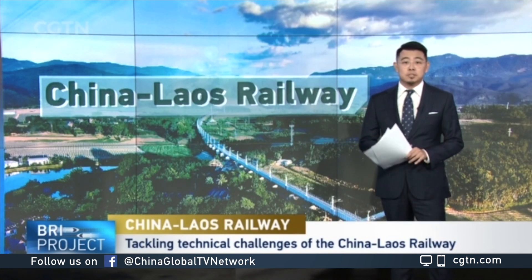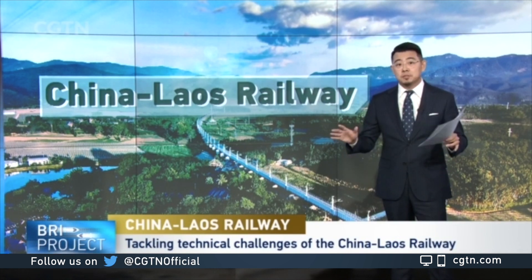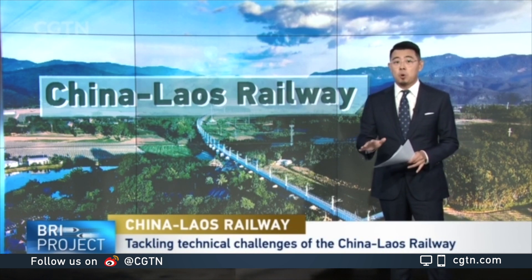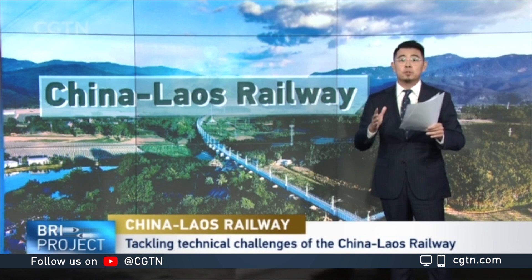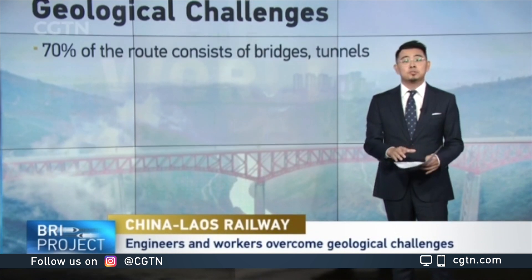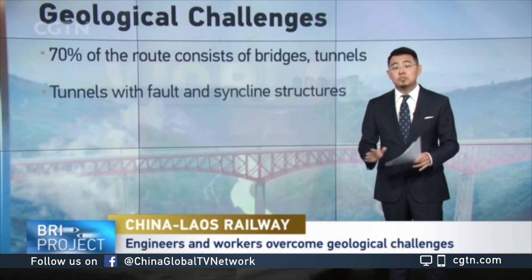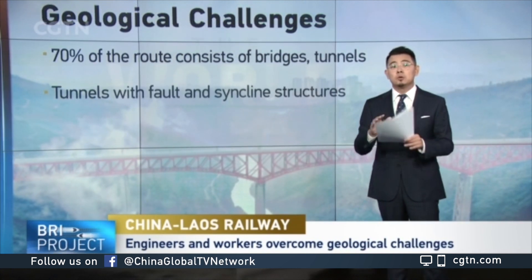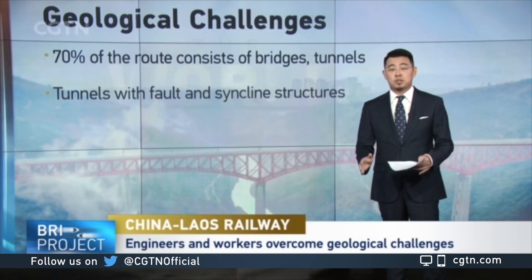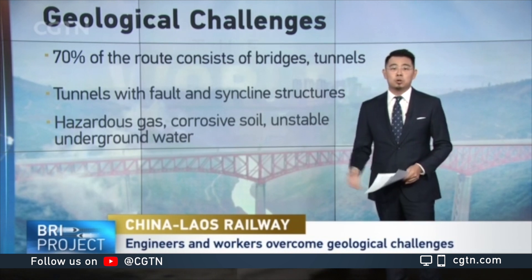One of the biggest technical barriers of building this railway comes from the land beneath it, because it stretches more than 1,000 kilometers through the mountainous Yungui Plateau and Lentown River fault zone. Much of this region is what's called karst landform, and nearly 70 percent of the line either digs through high-rise mountains or stands above wide and deep valleys. The 17.5-kilometer-long Yiding railway tunnel, for example, had to penetrate 20 fault layers, two major syncline structures, and overcome hazardous gas, corrosive soil, and unstable underground water along its way.